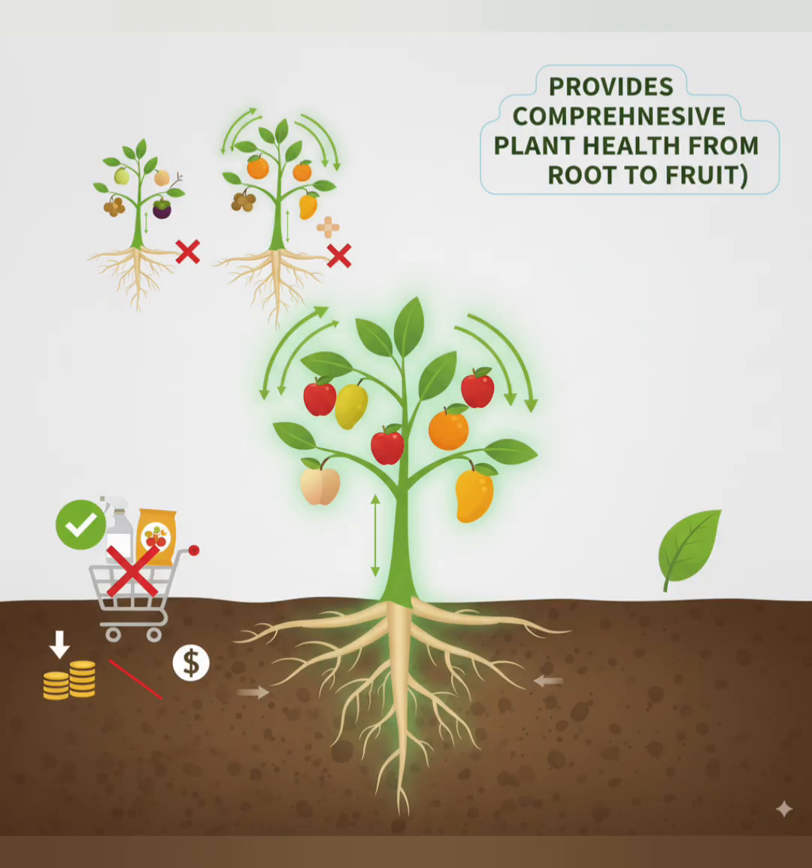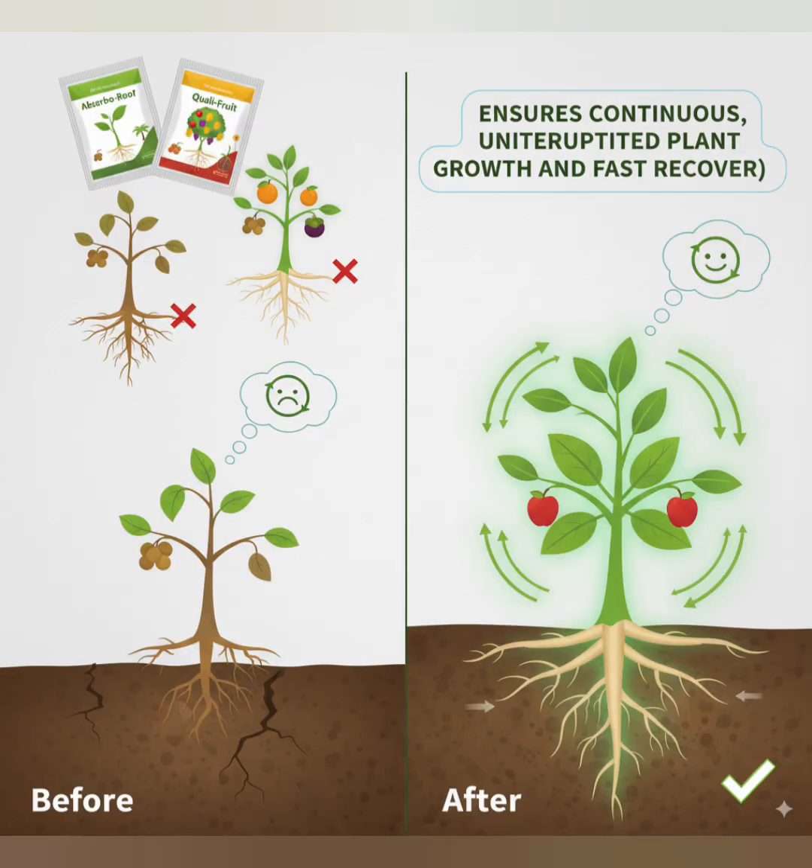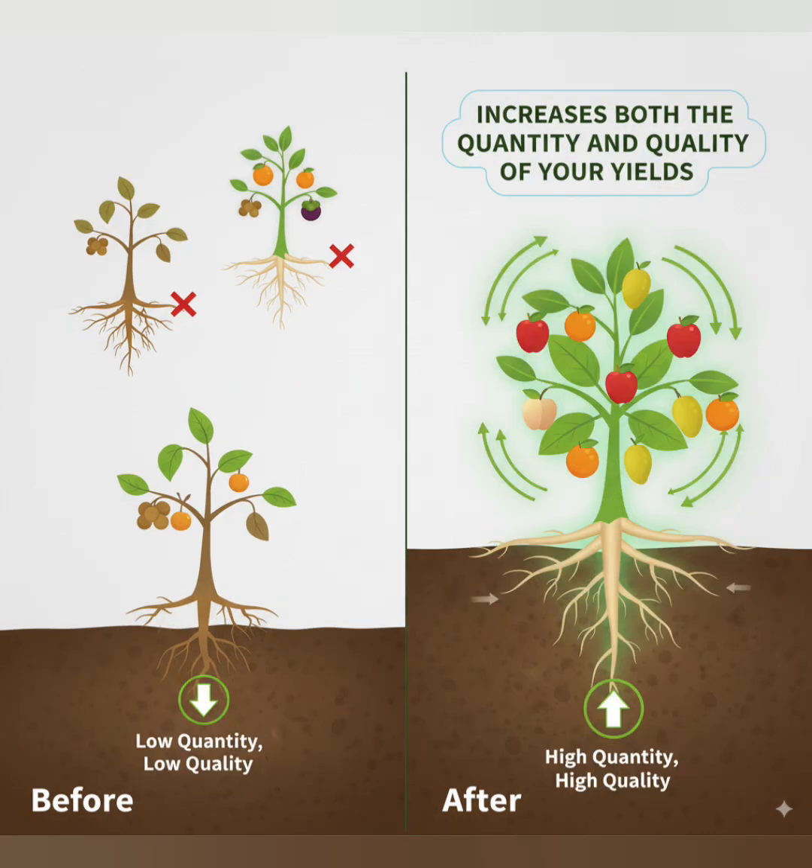Using both sachets together, the Marvelous Duo Set provides comprehensive plant health from root to fruit. Ensures continuous, uninterrupted plant growth and fast recovery. Increases both the quantity and quality of your yields. Reduces costs by minimizing the need for fertilizers and pesticides.